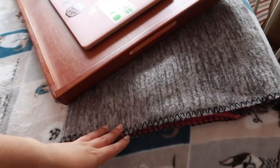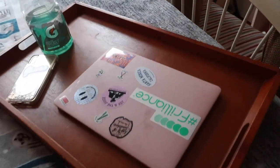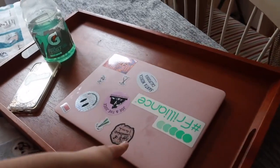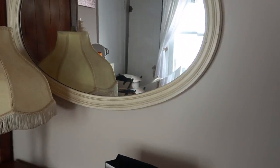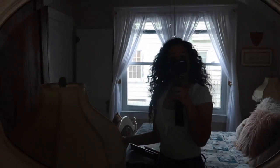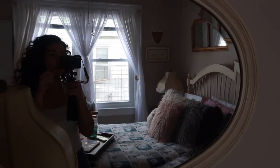This blanket is from Victoria's Secret, I got that about three years ago. This little tray is also vintage. I have my computer, my phone, and my drink here. Then over here on my vanity — it's kind of not a vanity but I'll use it as one — sorry for the bad lighting. I have this mirror that matches the whole bed set.